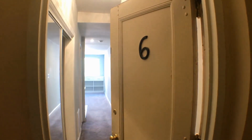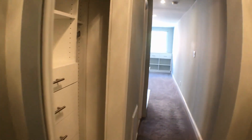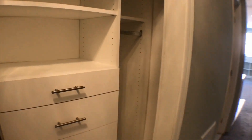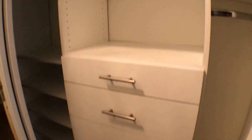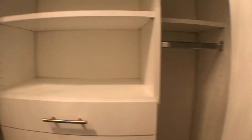This is the front of unit number six. As you walk in, you'll see a sliding glass closet with built-ins.